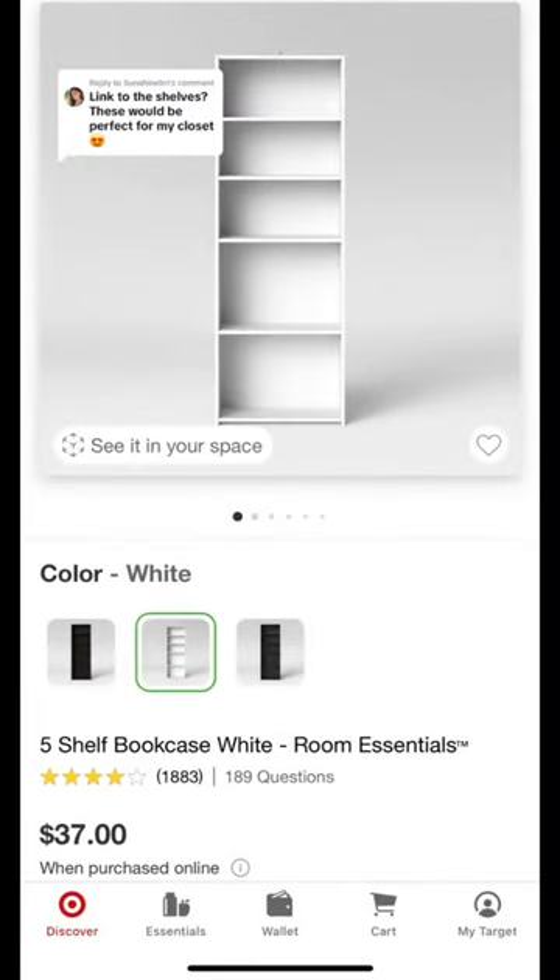So I got the bookshelves from Target — a five-shelf bookcase. This one's white. They have black and espresso as well.